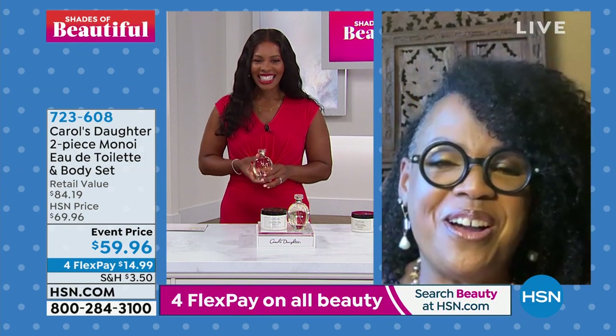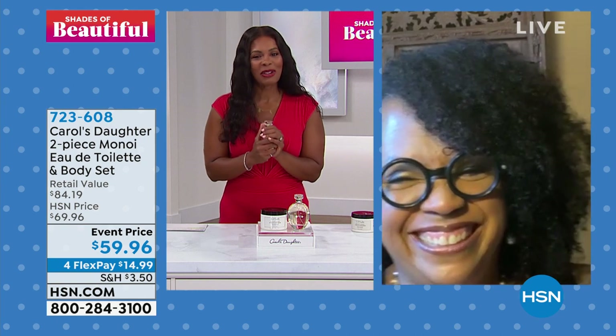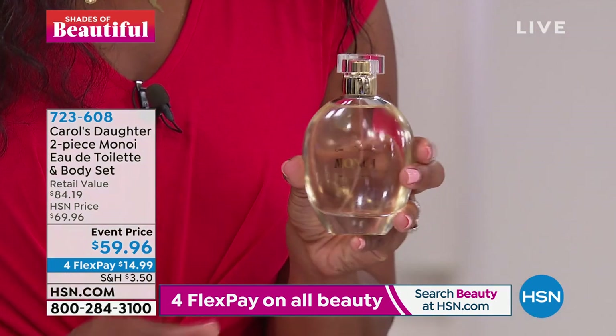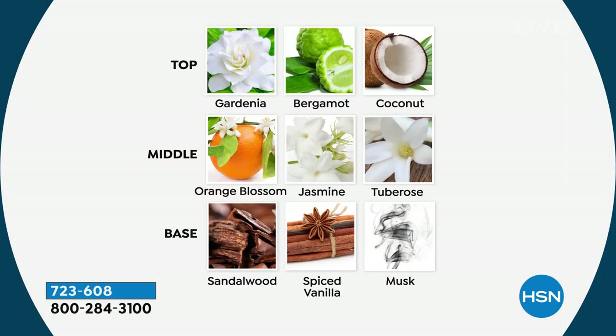So good to see you and to talk to you. This is so great. You and Tina, I miss you both so much. Soon we'll be able to see each other more often. I love that you listened to what the girls love and they've loved Monoi — and that's really where this Eau de Toilette fragrance was born. You guys would call in and just wanted to have that scent to spray on your body. We brought it to you with top notes of gardenia, bergamot, and coconut — and with that coconut, it's not sweet coconut. It's fresh and wet coconut water with the middle notes of beautiful florals, orange blossom, jasmine, and tuberose, and a base of sandalwood, spiced vanilla, and musk.